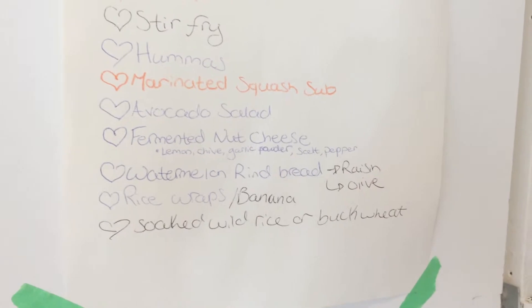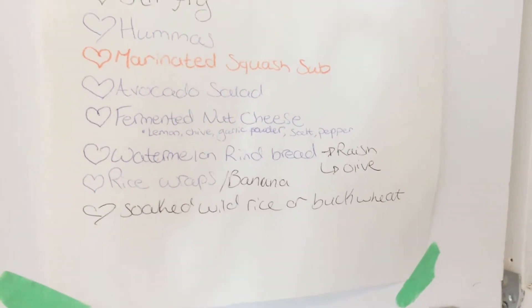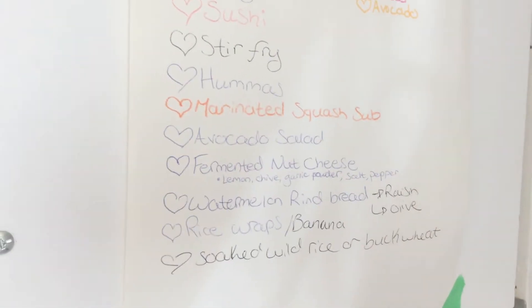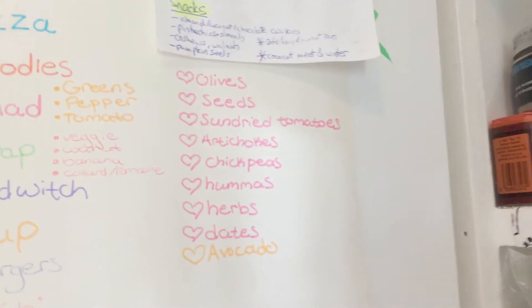Watermelon rind bread — that's actually super good, super yummy, I'm going to make a video on that. Rice wraps or a banana wrap — I have a video on that. Soaked wild rice or buckwheat. And then these were just little add-on ideas that were raw.